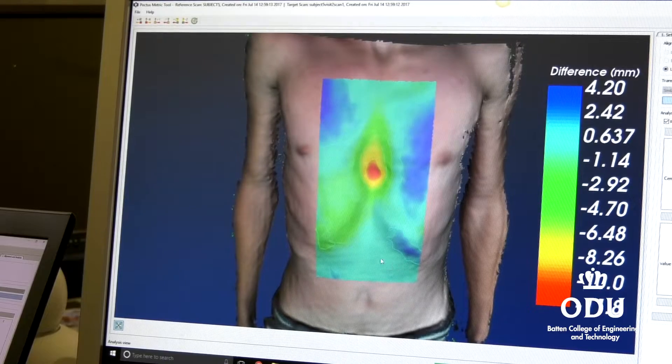We've had patients where one fellow, for example, didn't use the vacuum bell, and over the year between intervals he was 11 millimeters deeper, which is a considerable progression. So we were able to say, well, if you're not going to do this, you probably better have surgical treatment.